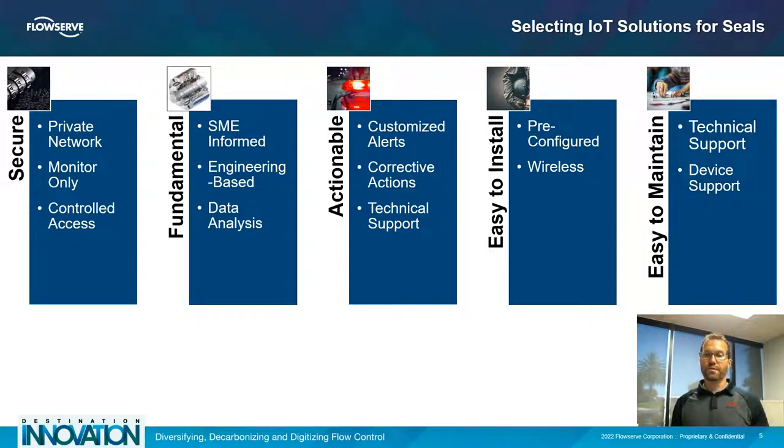The alerts generated from the system need to be actionable. It doesn't do us much good to have new data if we don't know what to do with it. Some concerns that customers have in plants and other process industries is not having the in-house expertise to understand exactly what data coming from a failed seal or process analysis might mean. Having actionable alerts based on fundamental understanding, along with technical support to help work through questions and problems, is crucial to making the most use of the data taken from the equipment.